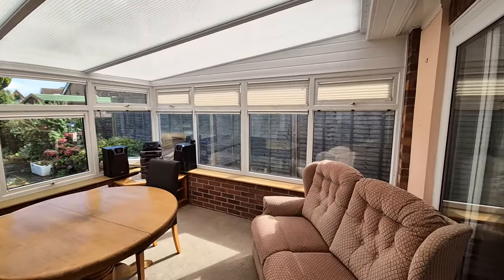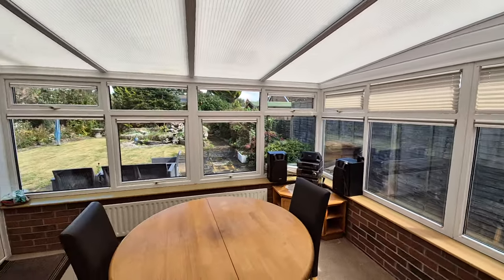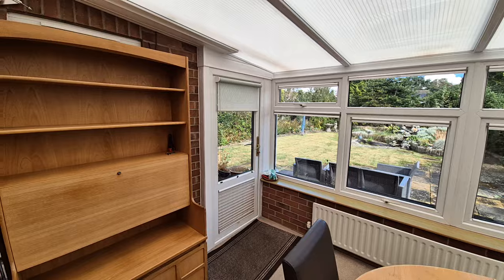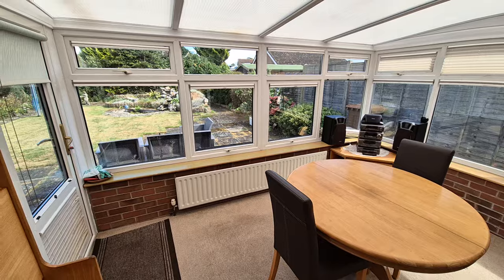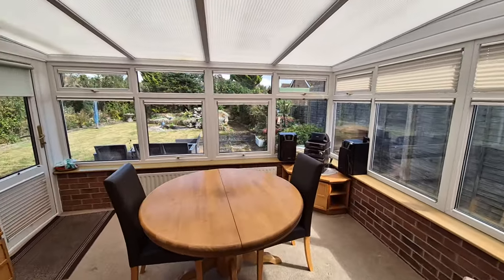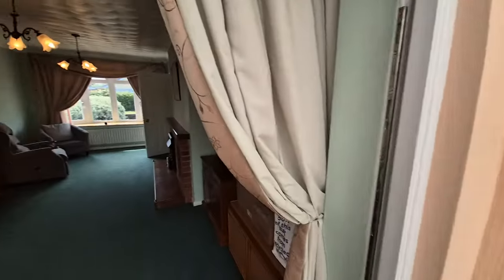The patio door opens through to a good-sized, modern new PVC double glazed conservatory. An entrance door takes us out to the rear garden, which we'll visit shortly. There is also a radiator out here, providing all year round usage and making the conservatory a useful space.